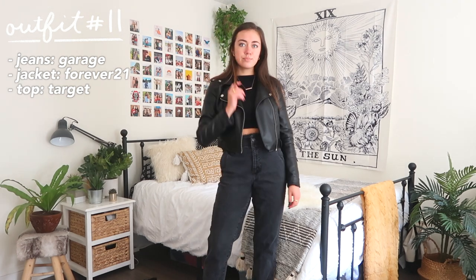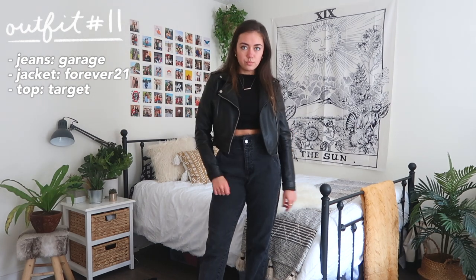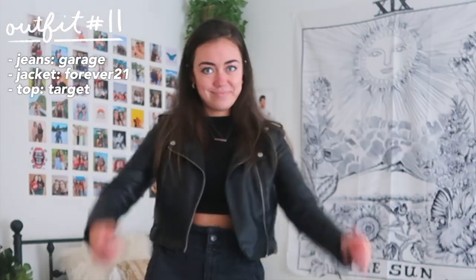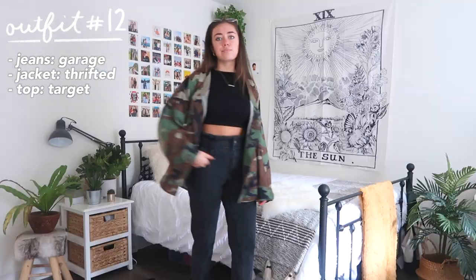For outfit number eleven, I followed the monochrome trend and went all black. A good tip is to leave a little bit of skin showing — like letting your ankles peek through — so you don't look totally goth. If the monochrome look isn't your vibe, you can break it up with a colorful jacket or something with a pattern in it.